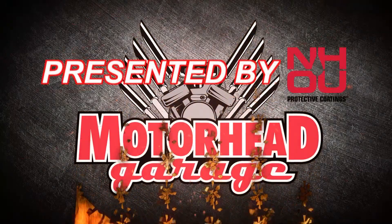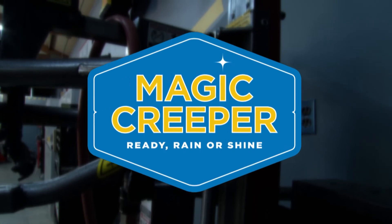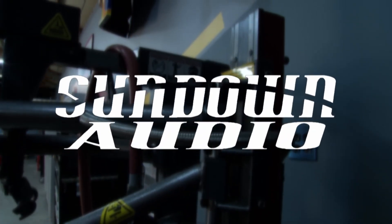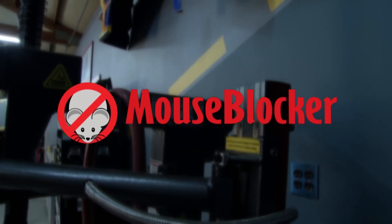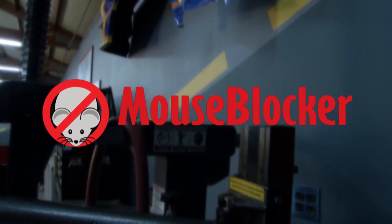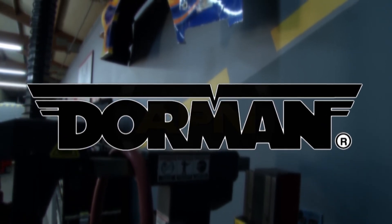Motorhead Garage presented by NHOU Protective Coatings is brought to you by Magic Creeper, the most versatile creeper ever. Sundown Audio, innovative world-class car audio. Tactical Off-Road, the adventure awaits. Mouse Blocker, protecting your vehicle from little things that cause big problems. And by Dorman Products, driving new solutions.